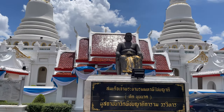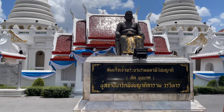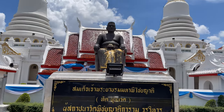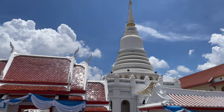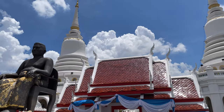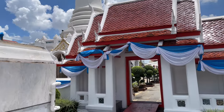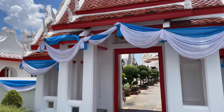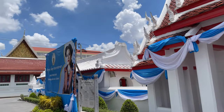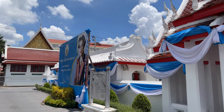This is Tat Bonrak — they have his statue right out here in front. Then they have the two companion chedis when you first come in the gate. Here's the temple gate. It looks like they still have the colors up for Mother's Day, which was last month. They have a poster over there of the queen.